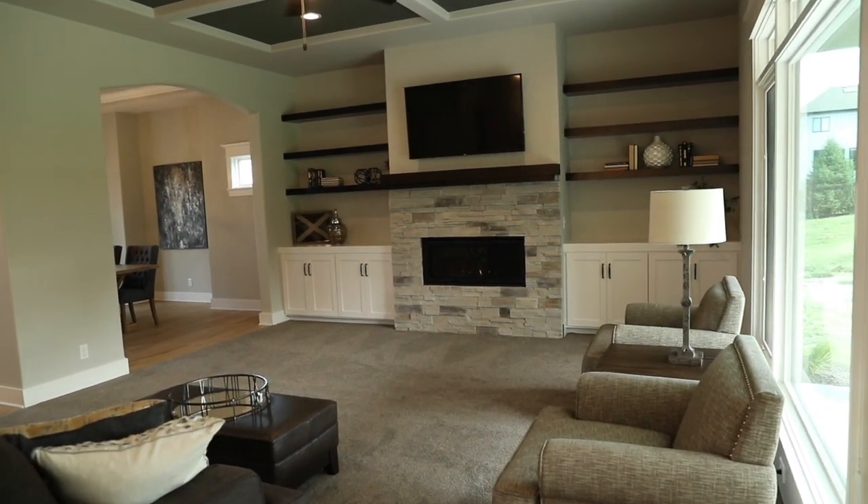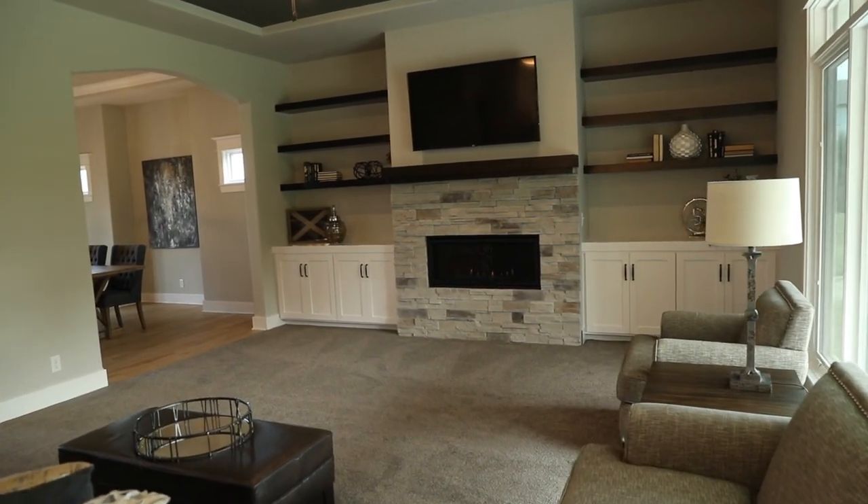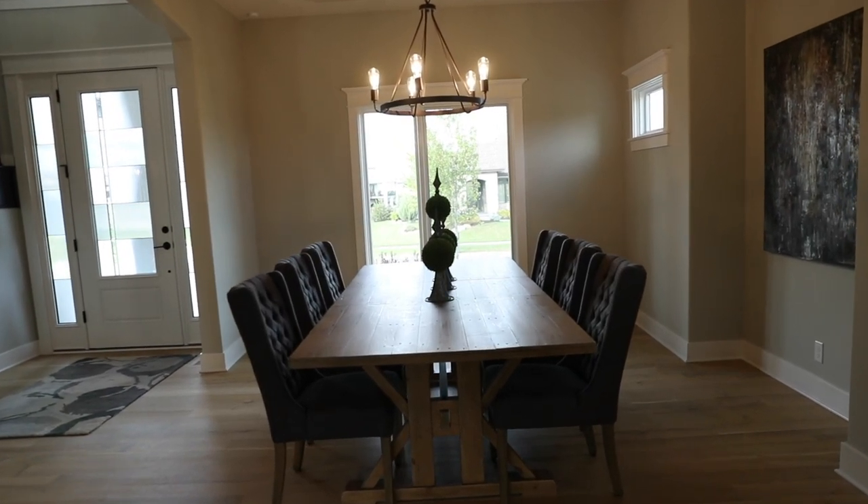The great room has a decorative ceiling, fireplace, and built-ins. On your left, you're going to find the beautiful formal dining room.